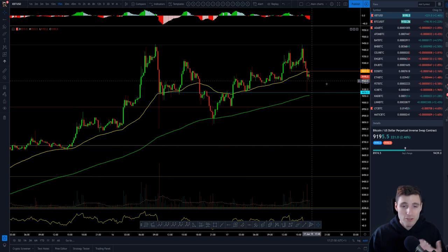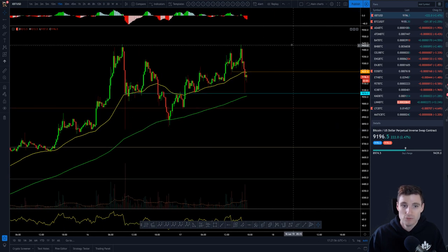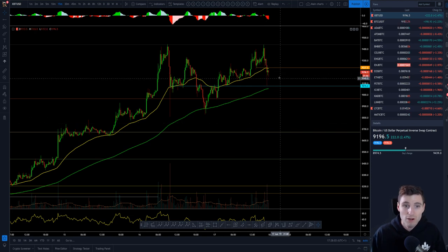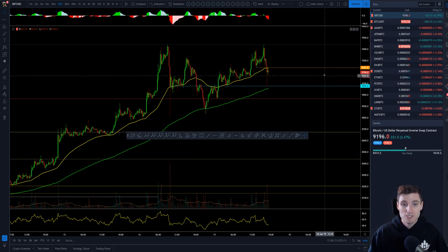Those are the levels I'm looking at short term: 9,400 and 9,076. On the midterm, you're looking at that double top resistance back down to 8,800. I can also see hidden bullish divergences coming into play — nice bit of hidden bullish — so we'll see how those play out.